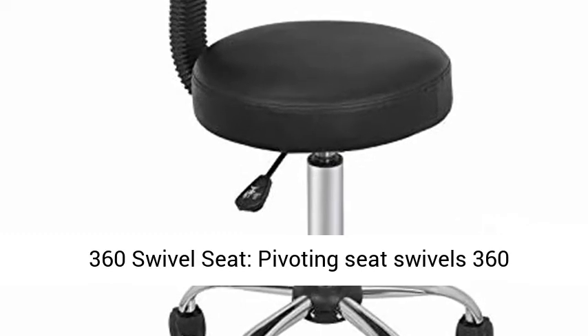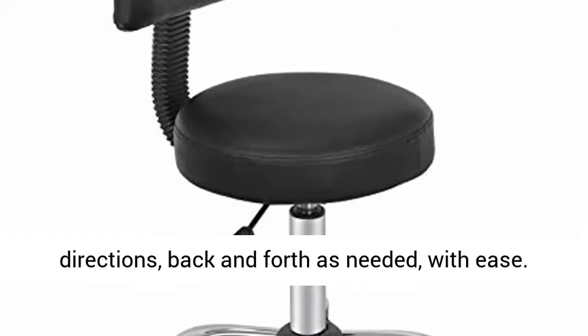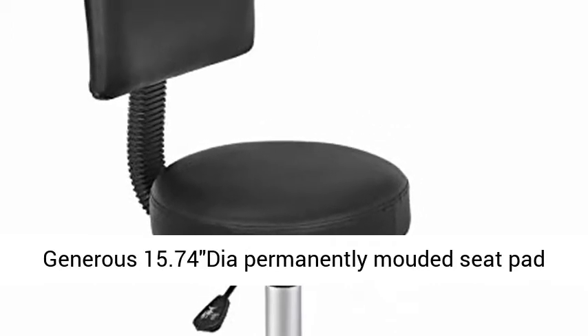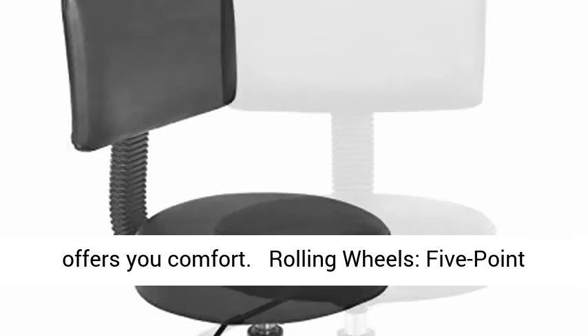Pivoting seat swivels 360 degrees, giving you the ability to switch directions back and forth as needed with ease. A generously sized 15.74-inch permanently mounted seat pad offers you comfort.